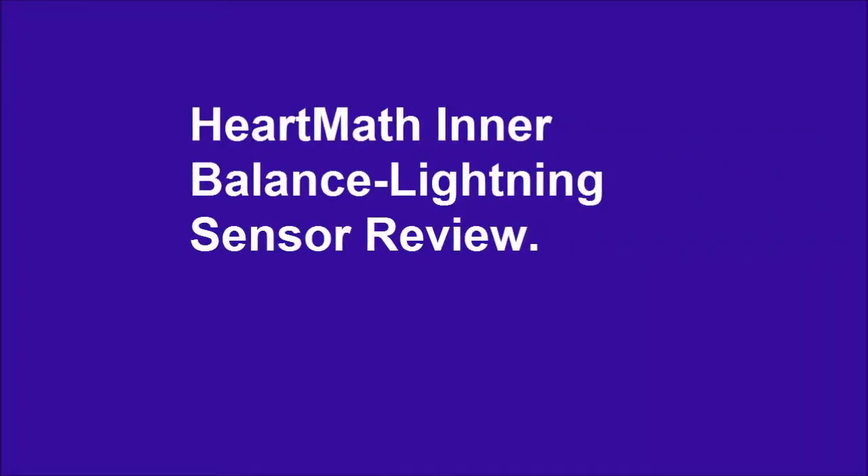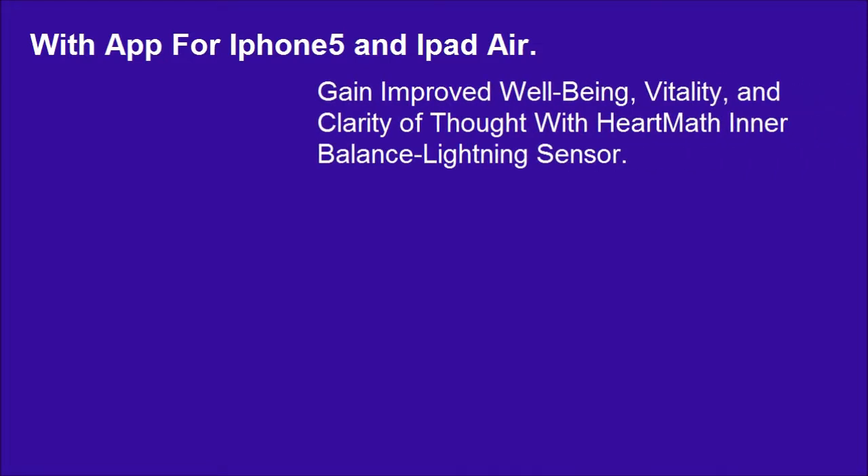HeartMath Interbalance Lightning Sensor Review with app for iPhone 5 and iPad Air. Gain improved well-being, vitality, and clarity of thought with the HeartMath Interbalance Lightning Sensor.